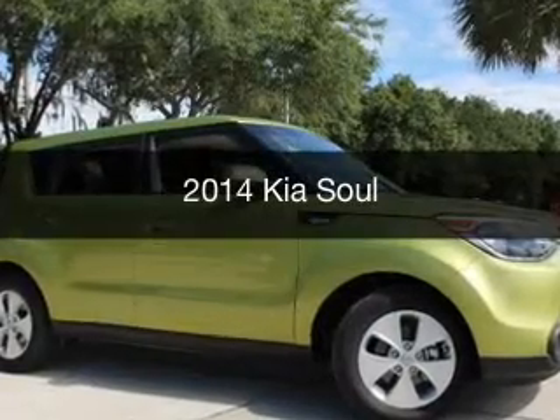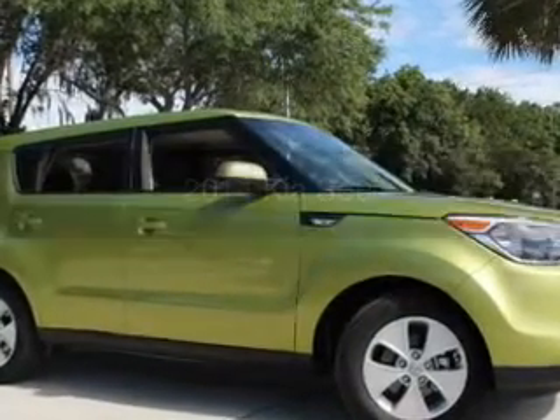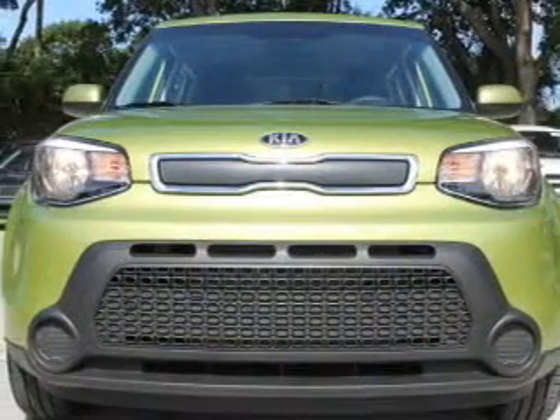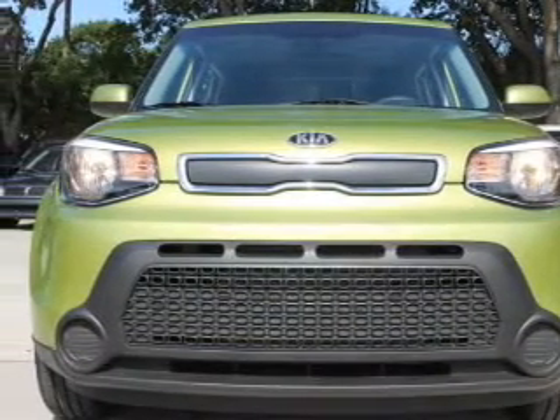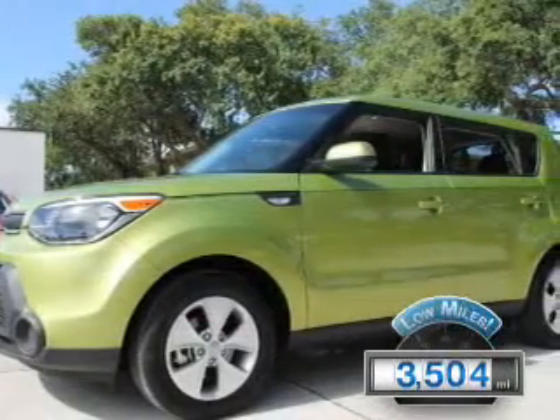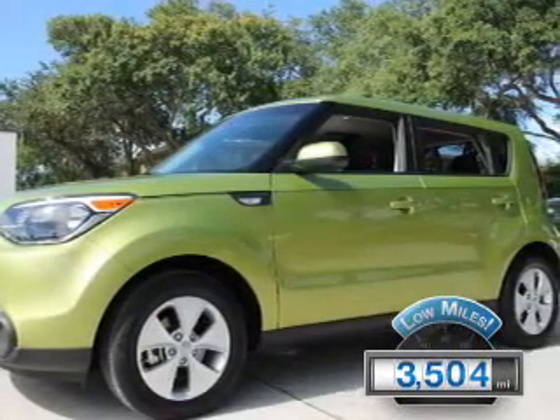This is a certified pre-owned 2014 Kia Soul. It's powered by front-wheel drive, a 1.6-liter four-cylinder engine, and a six-speed automatic transmission. With fewer than 4,000 miles, this vehicle is like new.